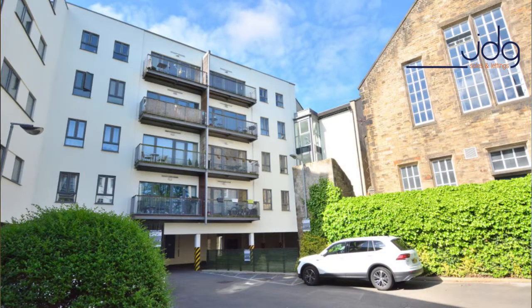Externally there are well maintained communal areas, and this property also comes with a parking space. Close by, within a minute's walk, you can find yourself in the heart of the city centre. You're next door to the Lancaster Baptist Church, the Town Hall itself, and Dalton Square where you've got the Queen Victoria statue — you're a stone's throw away from there.